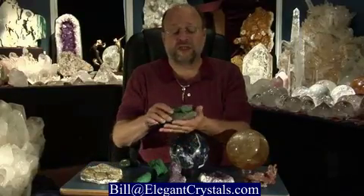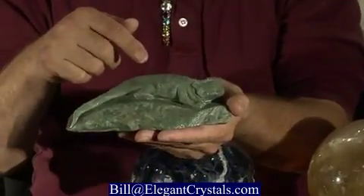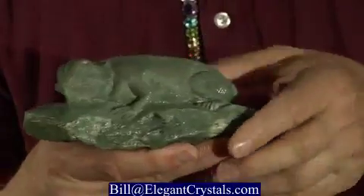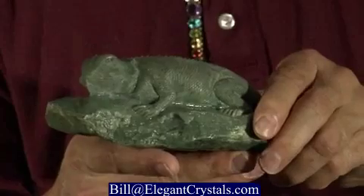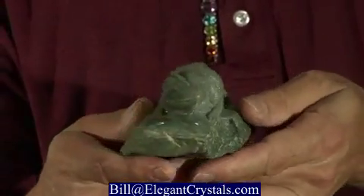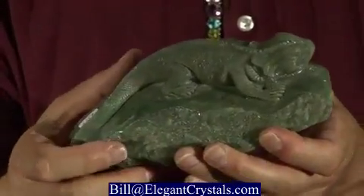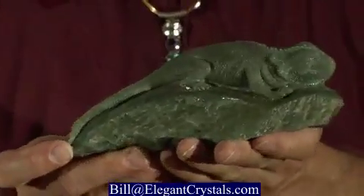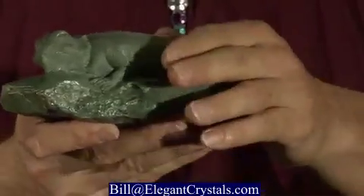Not all green stones are made out of quartz. Here we have a beautiful carving of a lizard that was made from Half Moon Bay jade. This jade was actually mined underwater just off the coast of California, and then carved into this spectacular little chameleon. Jade is an extremely sturdy stone, so it makes for a nice long-lived carving — very durable.